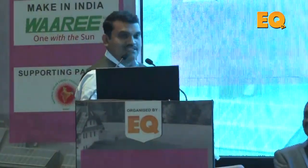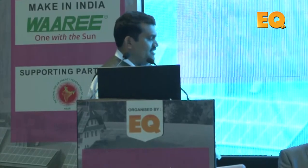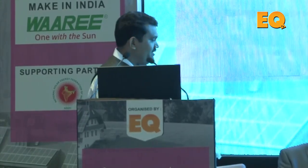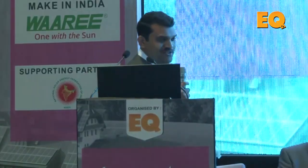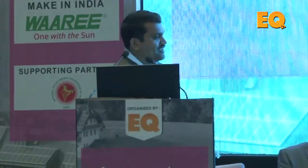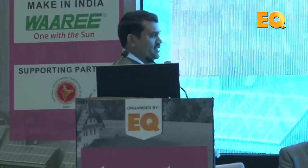I am Ajay Bhure representing Alias Solar. What I do is none of you on the dais do — I do the non-core activity of your business. We are into solar parks; we create solar parks up to 20 megawatts and develop the infrastructure around them. We are very technology-agnostic, so your non-core is my core business.